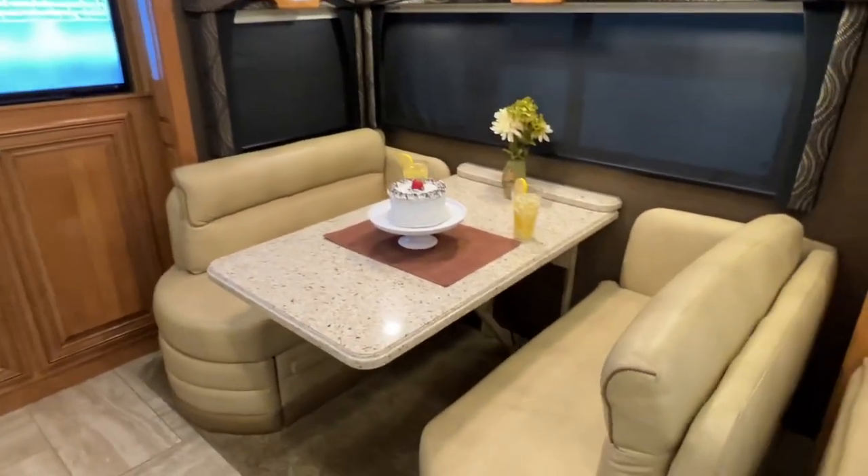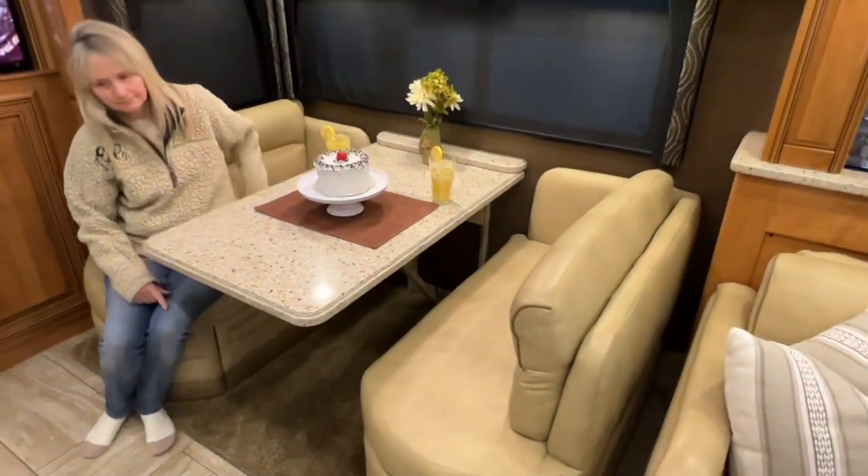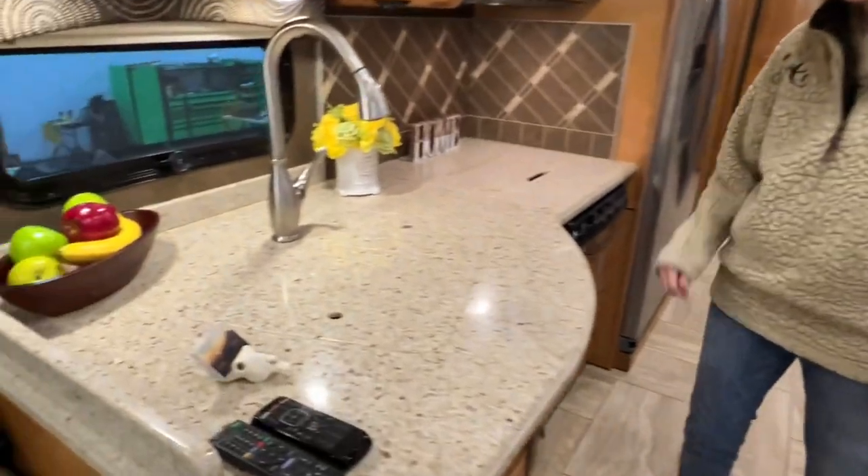There's your dinette. That lowers also where you can make a sleeping area — there's a cushion that goes in the middle. Got solid, looks like Corian countertop.